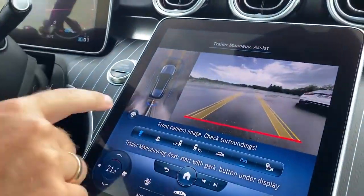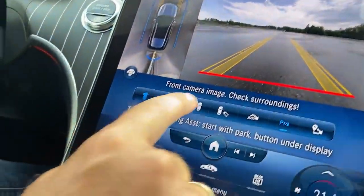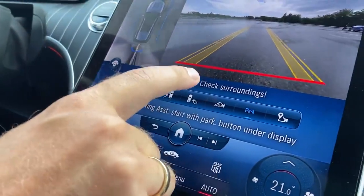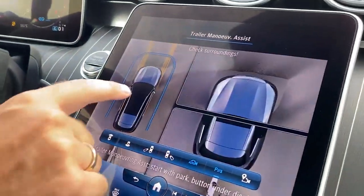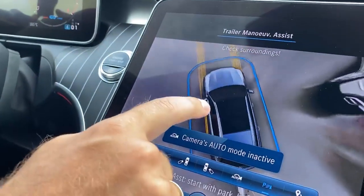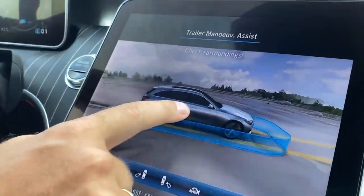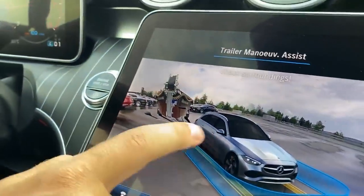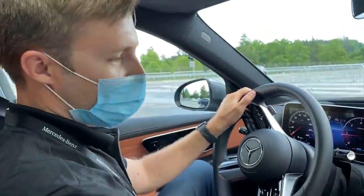Here we have a new HMI — you see we have a top view, a front view, and all different perspectives which you may know from the S-class already. We have a 3D perspective of our vehicle, you have the possibility to look all around with the 3D model, and you can also see the trailer in the back.